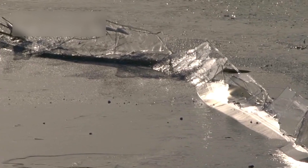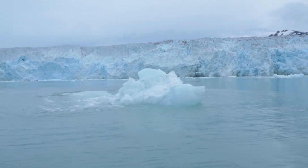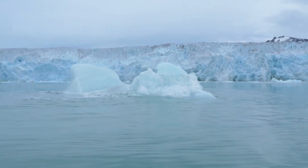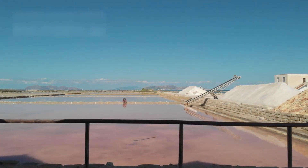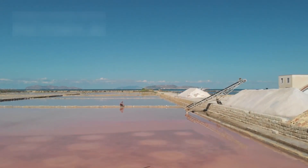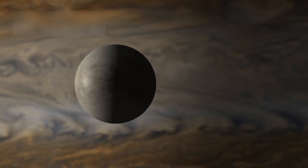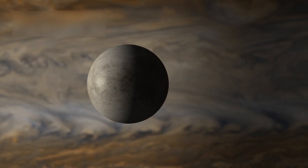Another mystery lies beneath Europa's icy surface. Europa, Jupiter's moon, may hide a salty ocean below its frozen shell. Hubble spotted plumes of water vapor shooting from the cracks like geysers in a frozen cave. The telescope also detected sodium chloride — the same salt we find in Earth's oceans. This boosted hope that alien life might swim somewhere under Europa's frozen crust, unseen by any eyes so far.